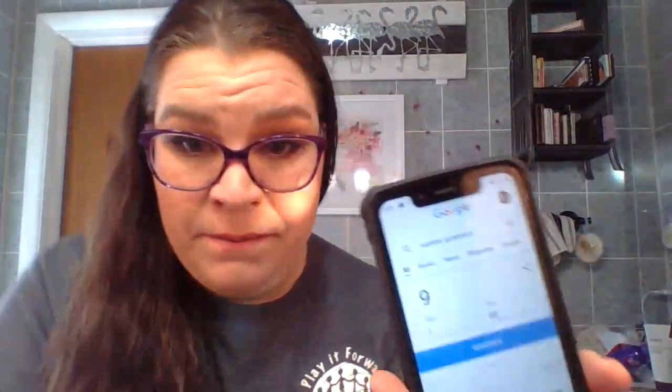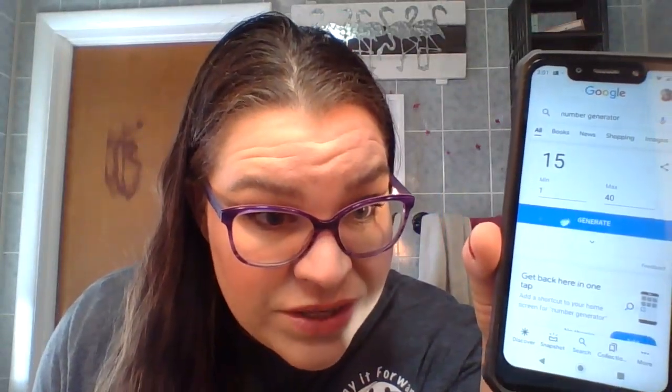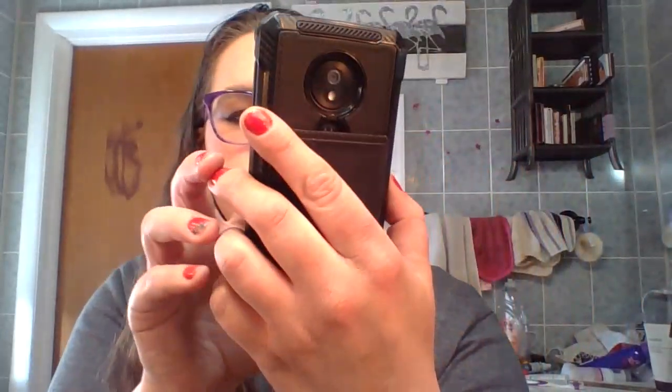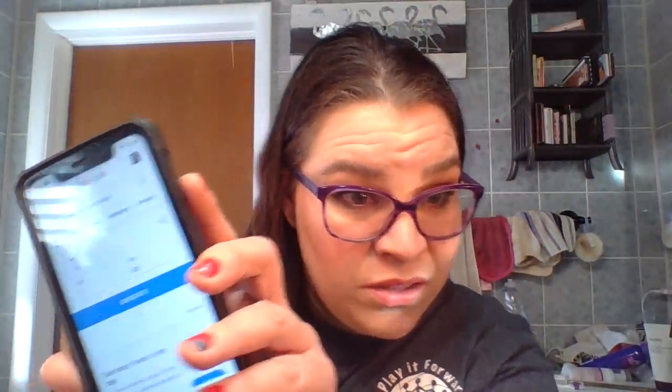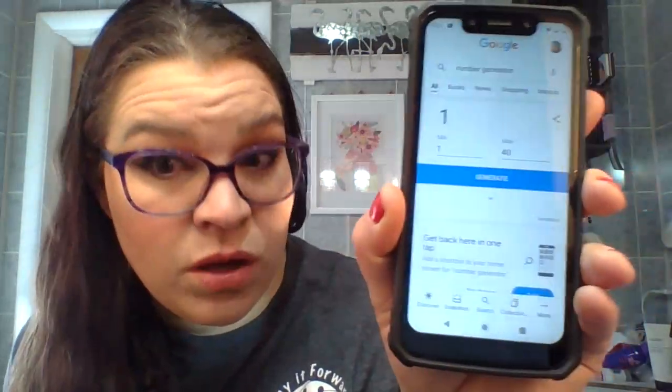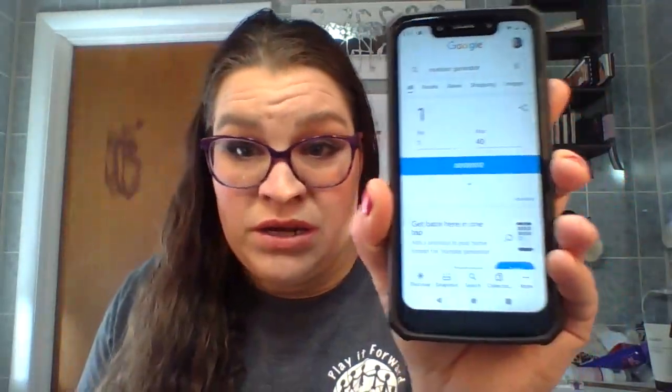Let's get this bag out of the way. I have my phone set from 1 to 40 and we will do a generate. It gives me 15 — do I have number 15? This is going to take longer each month. Number 15 is not on the list. We'll generate again — number 1. And number 1 is also not on this list. I'll be right back to show you what the prompts are and the products I pick.